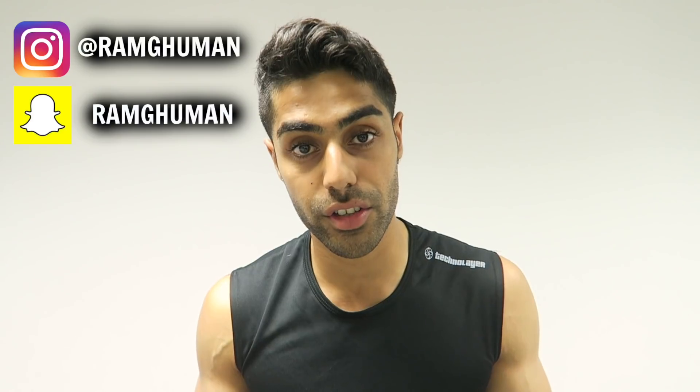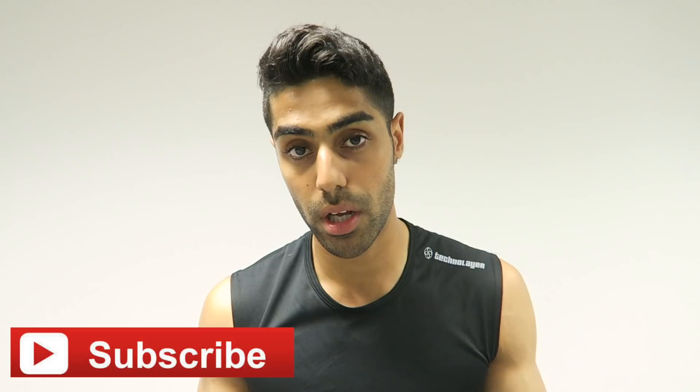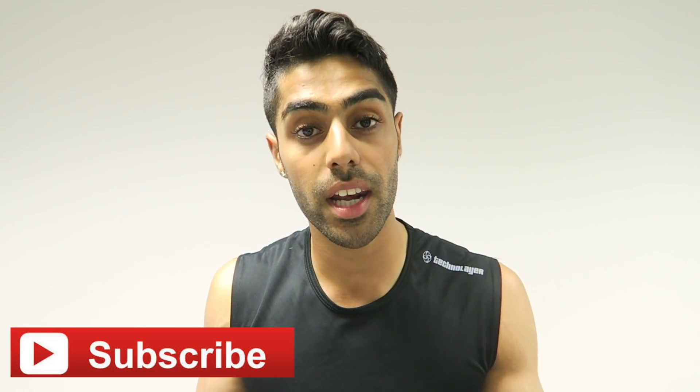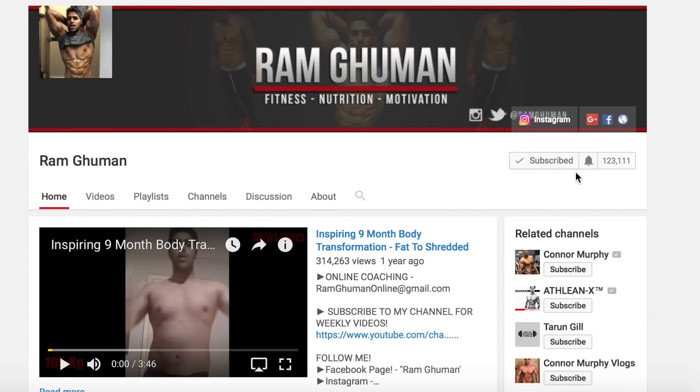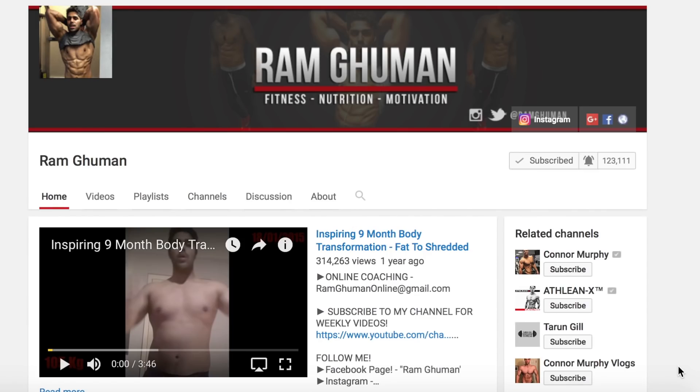I'm going to break it down and give you some tips that are going to help you lose that fat, and also a workout after as well. Before this video starts, make sure to click the like button, follow me on Instagram and Snapchat, subscribe if you're new to the channel, and turn on notifications so you never miss a video. Let's begin.